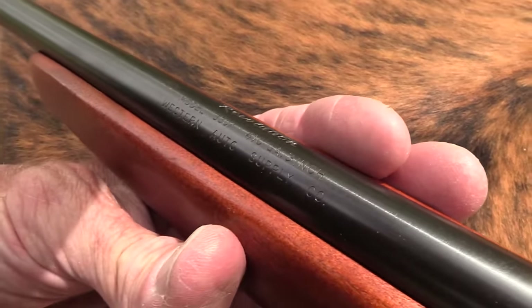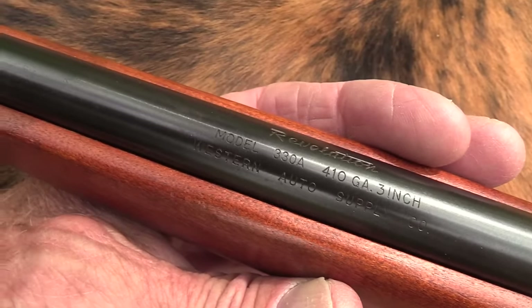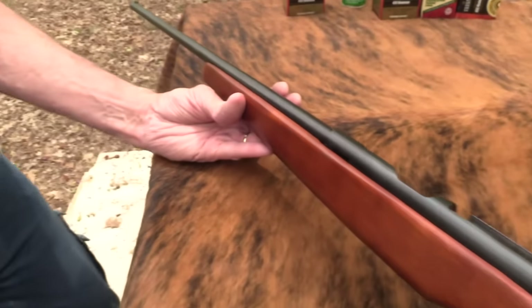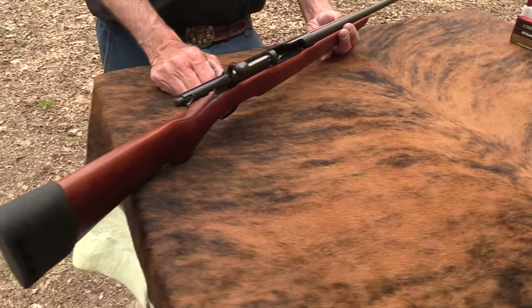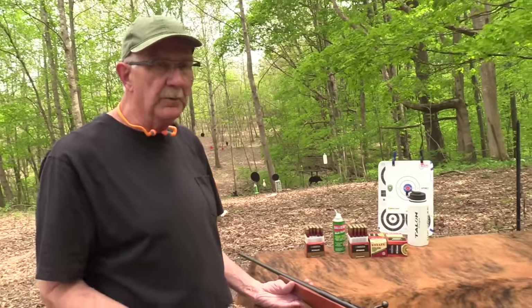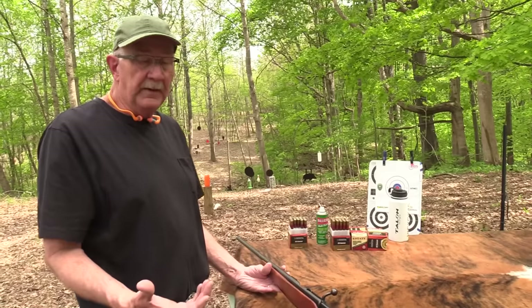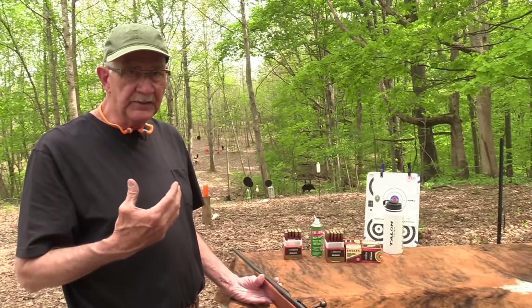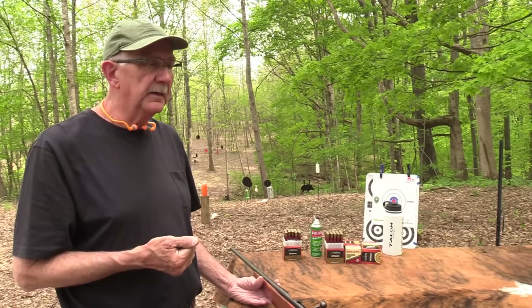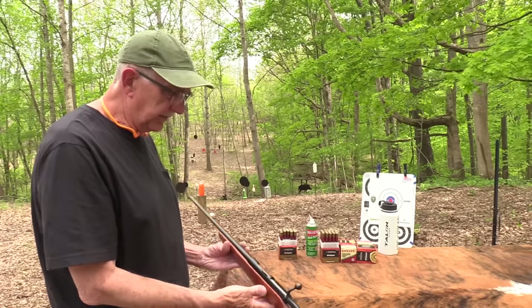It says Western Auto Supply on the barrel — that's the brand name Revelation. Some of you are not familiar with that. It's kind of an auto parts hardware store. I don't know if there are any left in the country, but they were big for a long time — kind of like Radio Shack, there was one in every town. I've had guns from the little .22 that my mother bought my dad in 1960 — the Revelation — bought there.